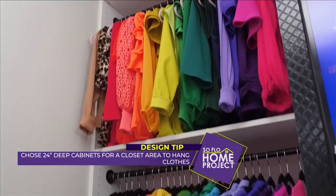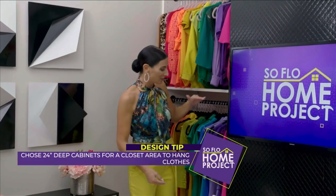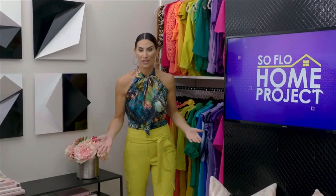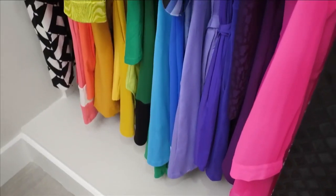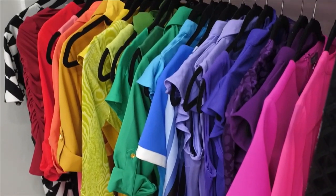This is very important if you're doing a DIY project: measure your clothes from the top of the hanger to the bottom. There is an average height, but it's different for everyone, so you want to make sure you're setting this so things will not drag on the ground and will fit just nicely.